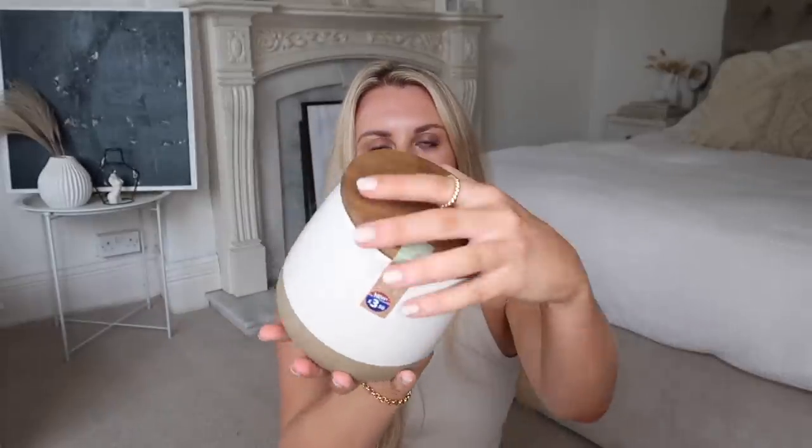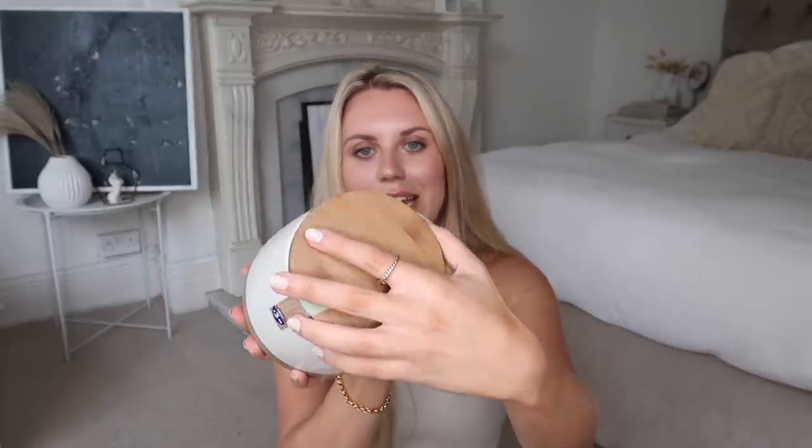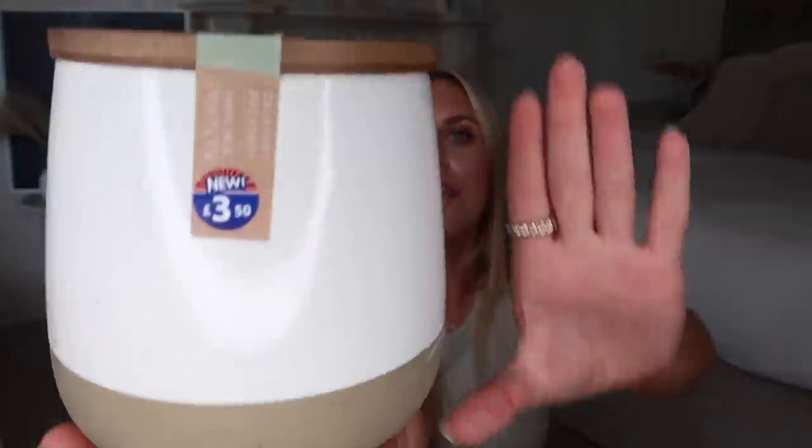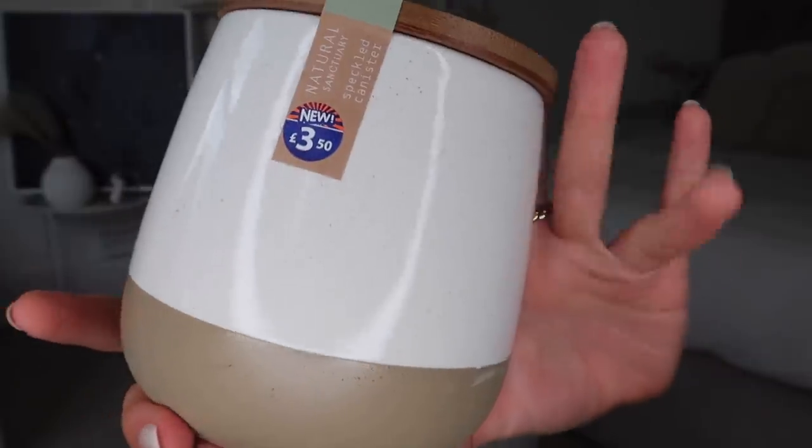I also picked up two products from the Natural Sanctuary range. First is this speckled canister with a mango-coloured wooden lid. It does have a seal so it feels fairly airtight, though I wouldn't trust it as completely 100% airtight. The speckled effect is really pretty and contrasts nicely with the smooth stone bottom. You could get three and use them for sugar, tea, and coffee, or put one in the bathroom for cotton buds.